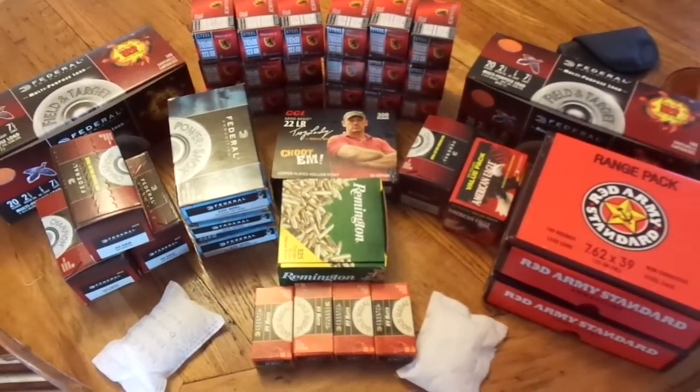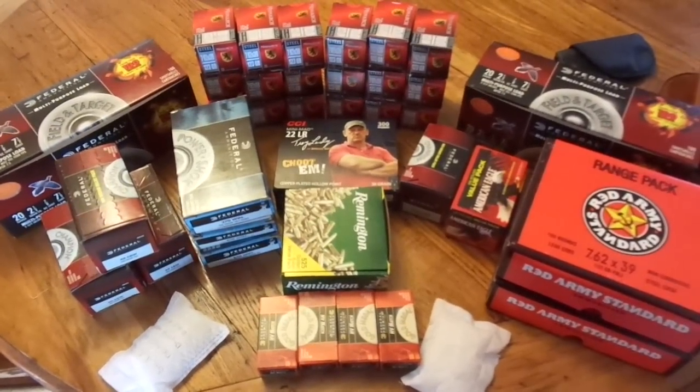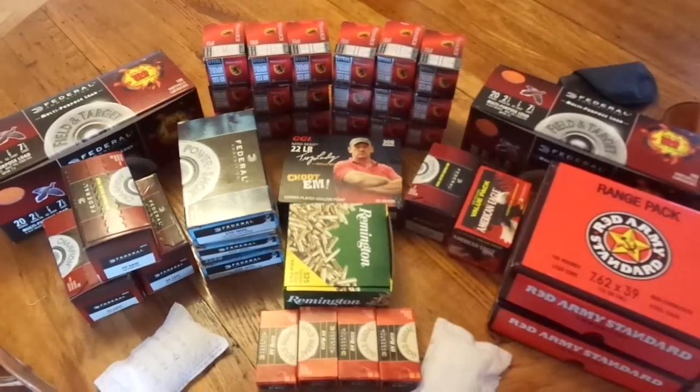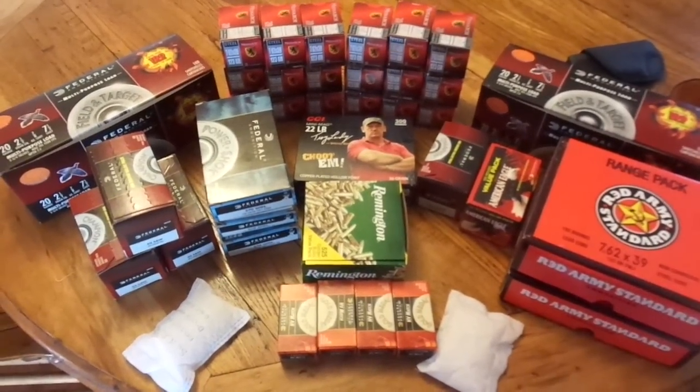When I had an extra $20 in my pocket, I would grab three or four boxes. There's 360 rounds right there that I've just accumulated little by little.